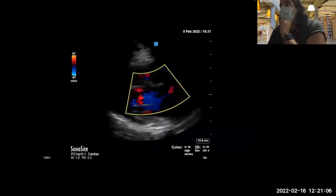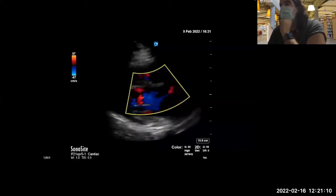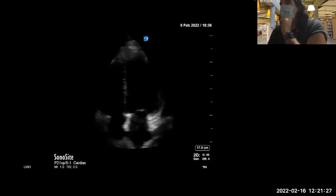Looking across the aortic valve, do you see anything abnormal? I agree — nothing that would suggest aortic regurgitation or even stenosis. Parasternal short axis — function normal or abnormal? Looks good. It's not the highest quality view, but within the limits of this exam.